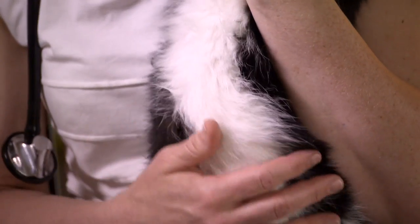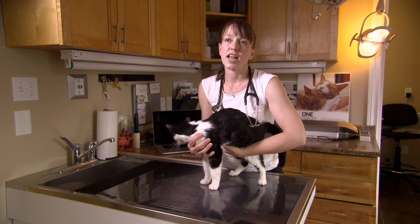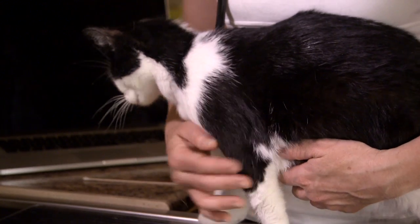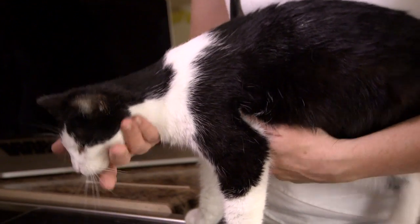We do know that a pregnancy lasts approximately 65 days in a cat, but it can vary anywhere from 62 to 71 days. Litter size can range from as few as one kitten to as many as six or seven. We rarely see more than that.